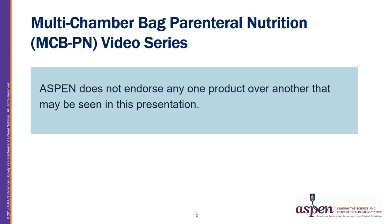Aspen does not endorse any one product over another that may be seen in this presentation.